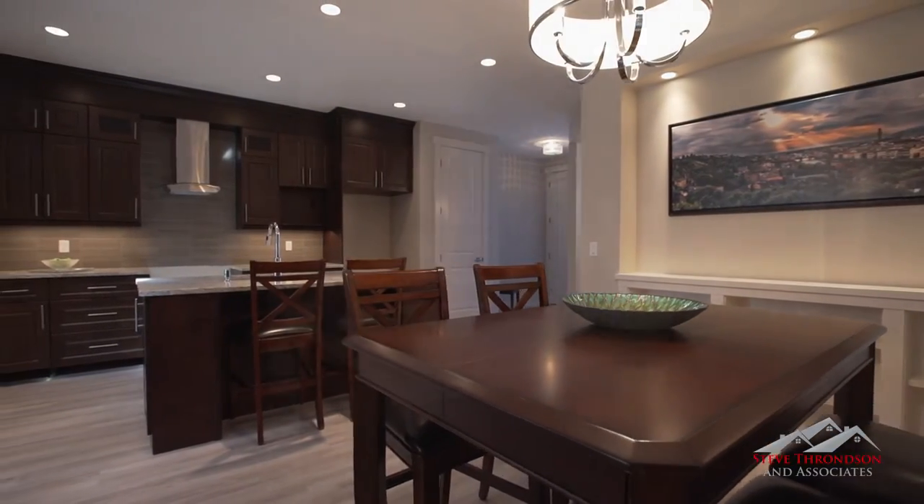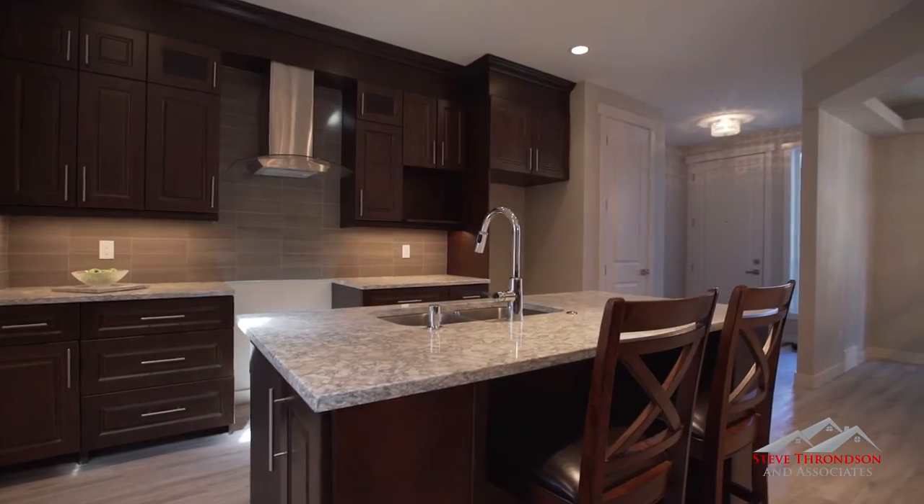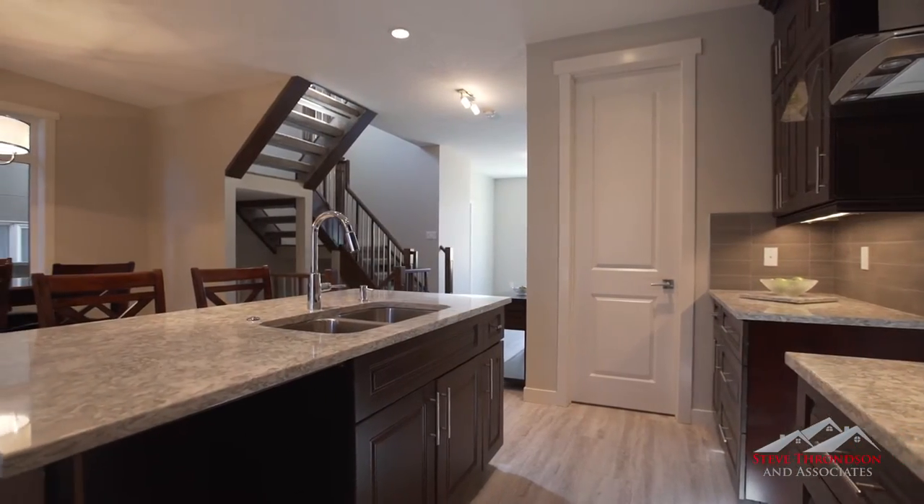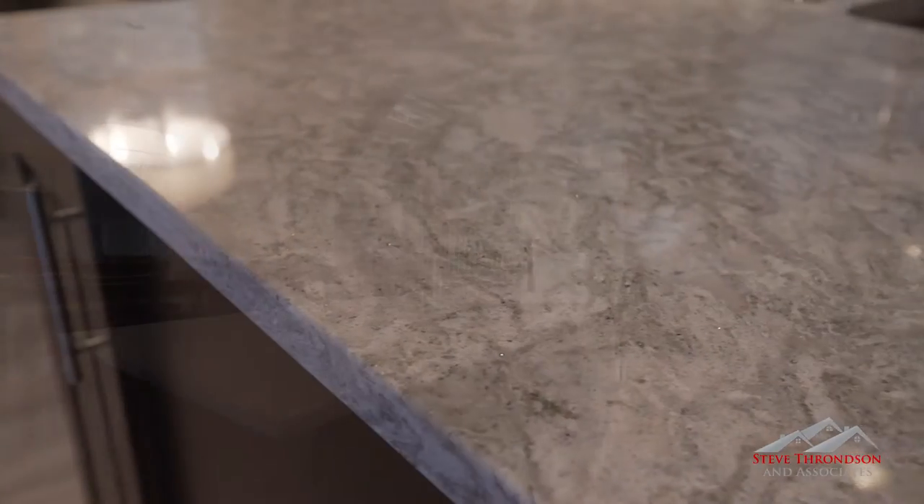The open concept kitchen is great for entertaining. It features an island with luxurious quartz counters, stainless steel appliances, a convenient corner pantry, and solid wood cabinets with stainless steel handles.